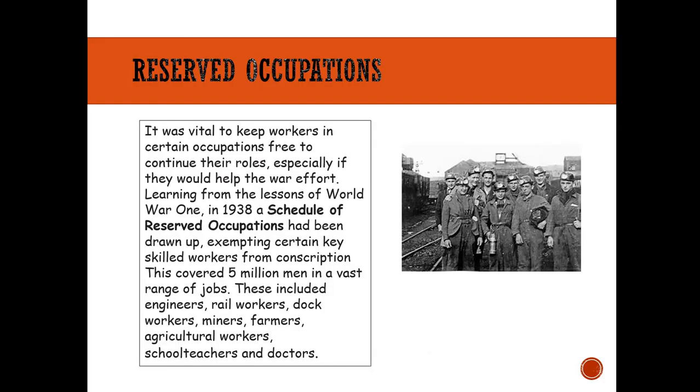We also had reserved occupations — vital to keep workers in certain roles free to continue, especially if they would help the war effort. A schedule of reserved occupations was created covering about 5 million men in jobs including engineers, rail workers, dock workers, miners, farmers, agricultural workers, school teachers, and doctors. Some were conscripted to work on farms, docks, and mines. This picture shows the Bevan Boys — coal miners conscripted to mine for the war effort, named after Ernest Bevan, Minister for Labour and National Service, who was responsible for the scheme.